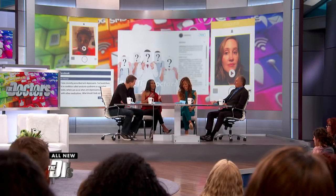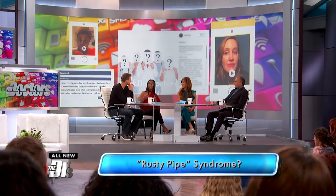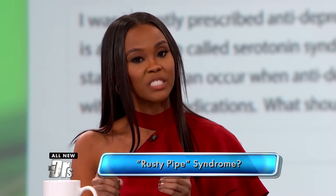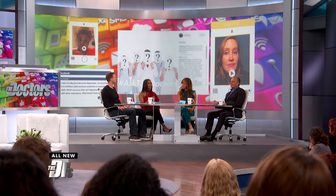So with rusty pipe syndrome, women will notice a discoloration of their milk. It could be pink or orange or brown — sometimes a rusty color, kind of like water coming out of an old rusty pipe. This happens because when a new mom starts to breastfeed, her body is trying to make the milk, so a lot of blood goes to the area, and sometimes blood goes into those milk ducts, which changes the color. This is more common with first-time moms, it only lasts a few days, and it's absolutely positively safe to continue giving your baby the breast milk.